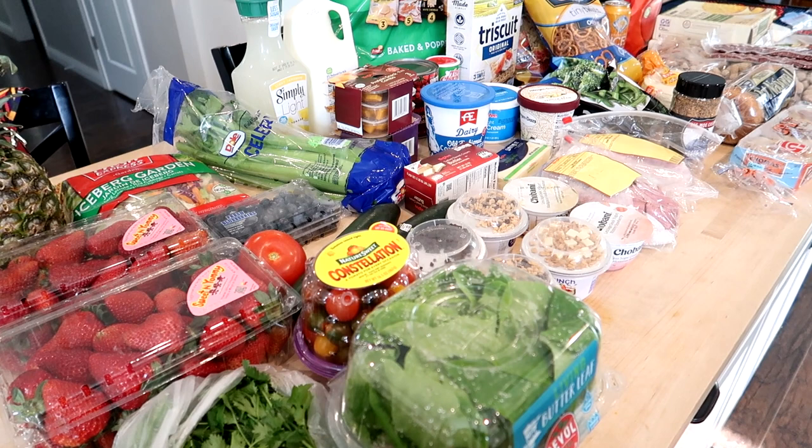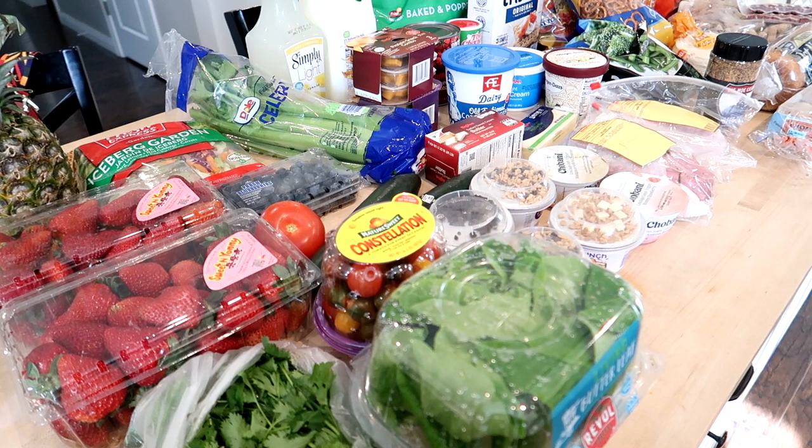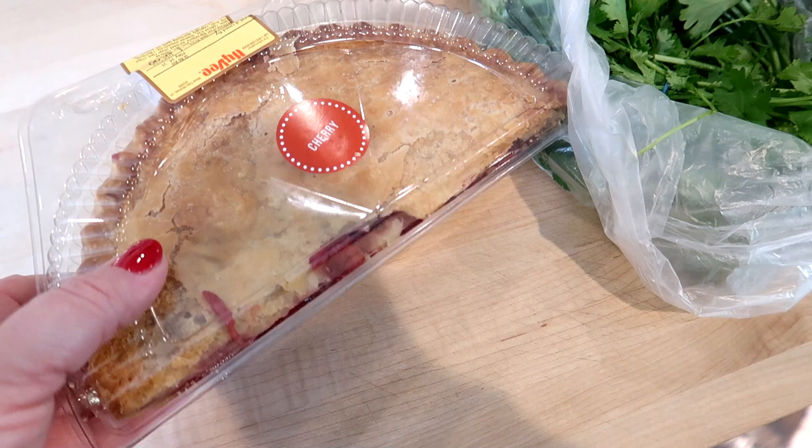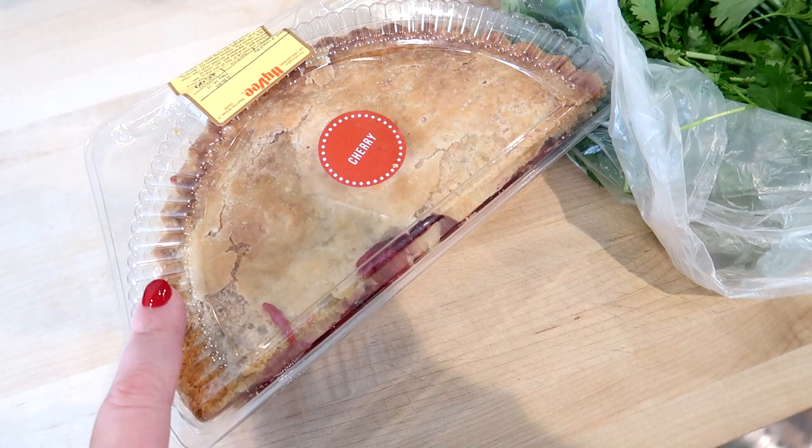I'm going to share the haul first and then we'll get into the meal plan. I did go to Hy-Vee today because Adam needed to go there for something else, so he actually went with me and we picked everything up there. Since today is Mother's Day, I did decide to get a dessert for this evening. I love cherry pie and they had these half cherry pies for just $5.99, so I went ahead and grabbed that.